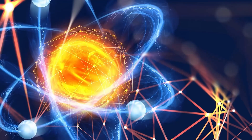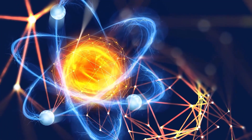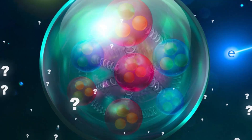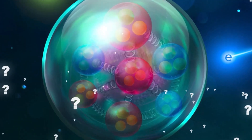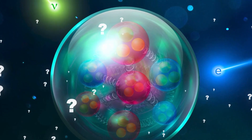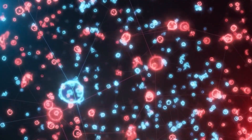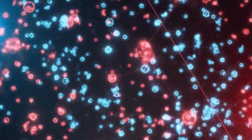Neutrinos literally pass through every single atom in our body — our skin, our heart — and we don't notice it at all. Because of this, it is extremely hard to study neutrinos, because they are very hard to catch, see, and examine. So for something that can pass through anything and can't be caught easily, how are we going to study it?